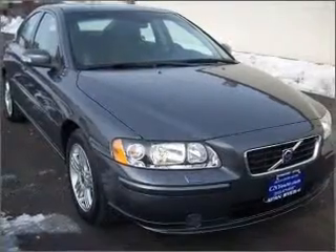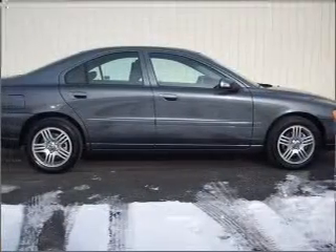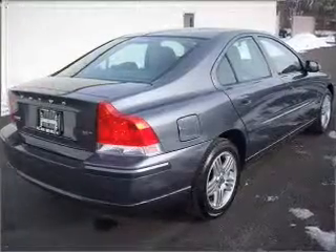Take a look at this 2009 Volvo S60 2.5T sunroof that we have at Allen Byer Volvo. This four-door sedan comes equipped with the following electronic features.